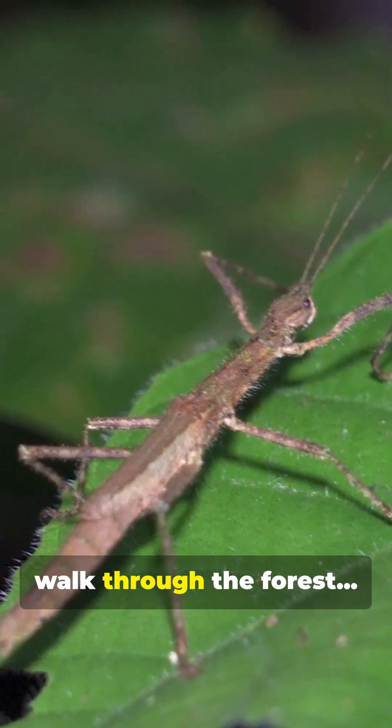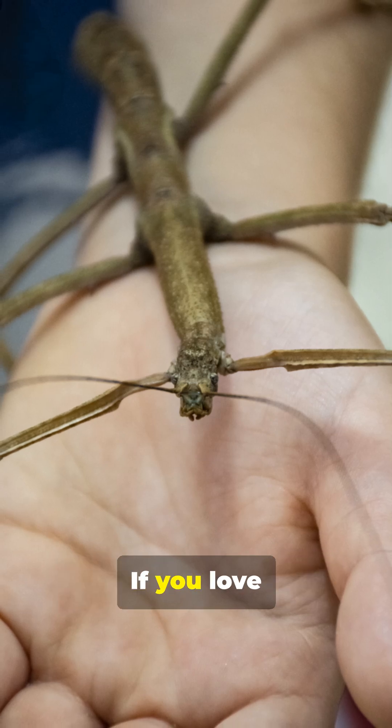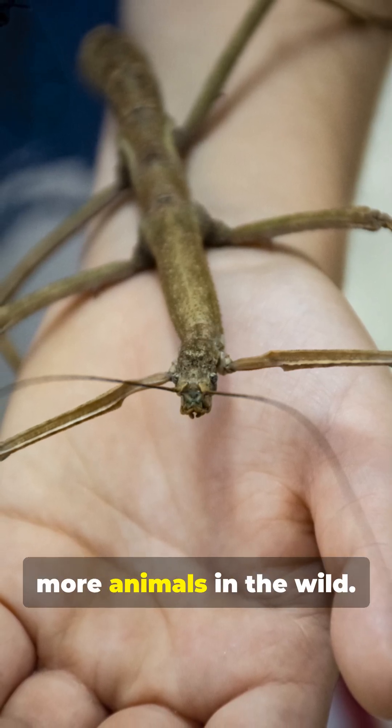So next time you walk through the forest, look twice. That stick on the branch? It might just be alive. If you love discovering nature's hidden wonders, subscribe now for more animals in the wild.